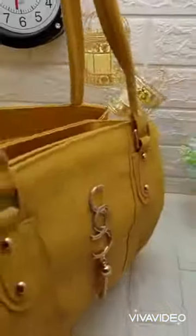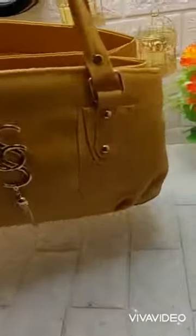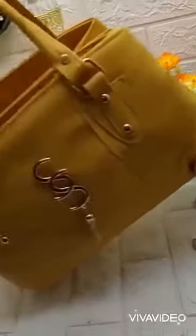Assalamualaikum, welcome back to my YouTube channel. So friends, today I am showing you guys the bag show. I have shared the full review before, and again I am sharing you guys the bag.